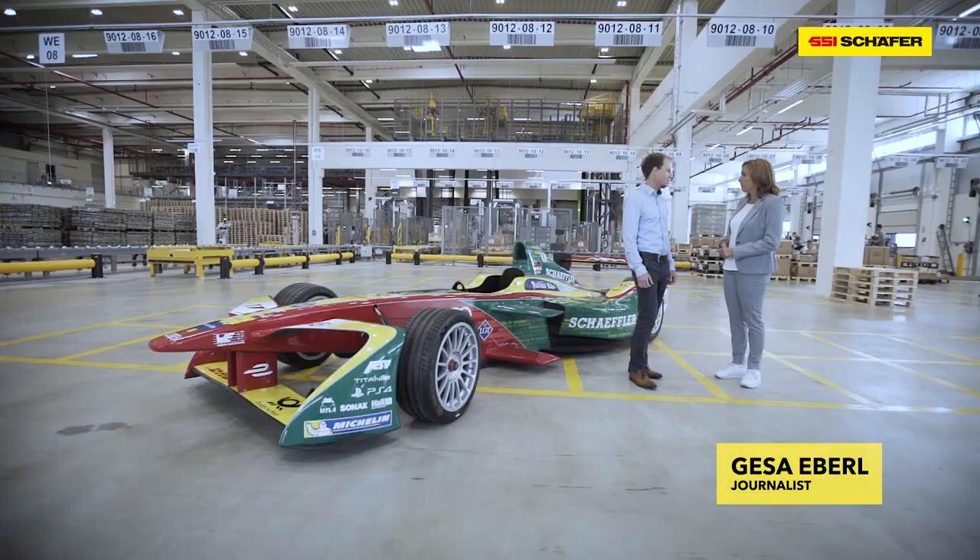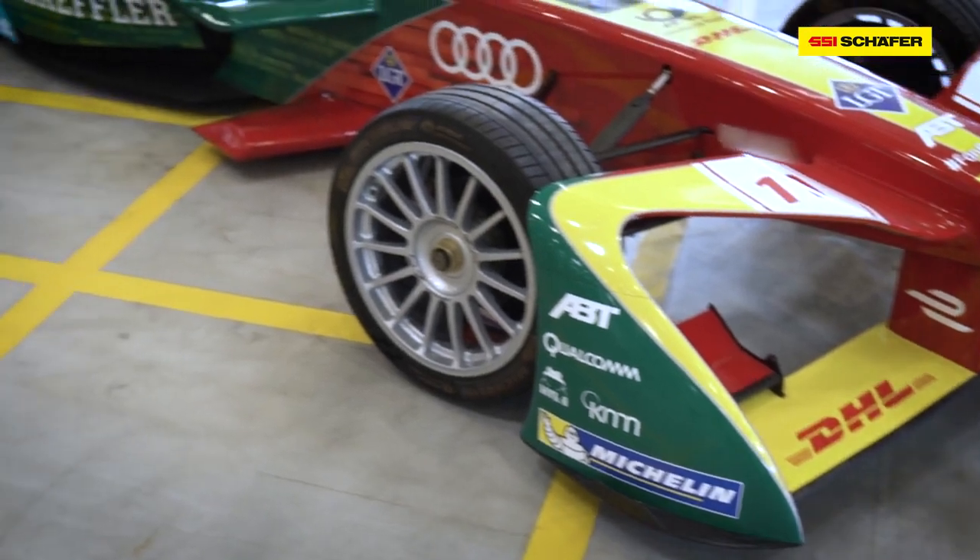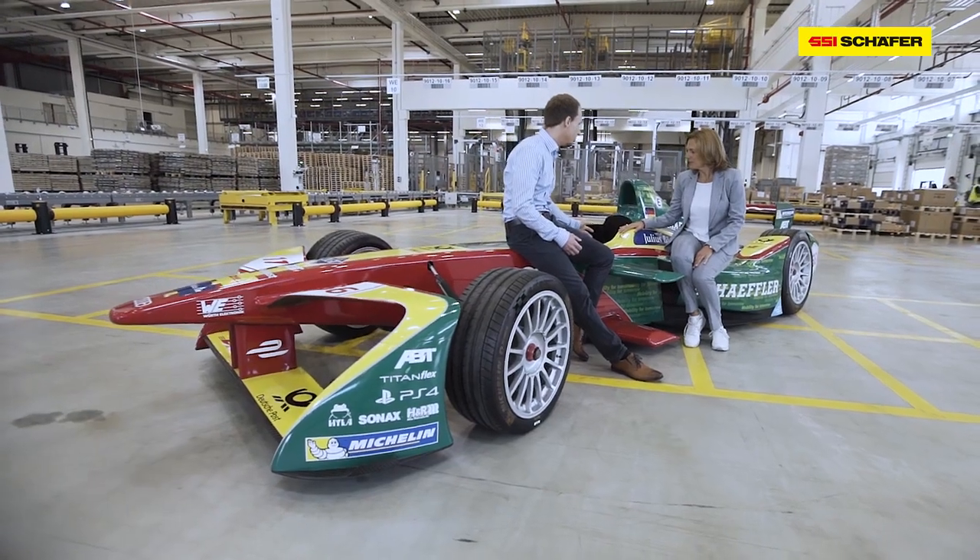Dr. Zellerhoff, we are here in the largest and most successful distribution center in Europe for Schaeffler, and stand next to a Formula E racing car. Why? Because Schaeffler is very successful in Formula E. A racing car has to be fast, it has to be technically reliable, it contains plenty of innovations — very similar to the distribution center.